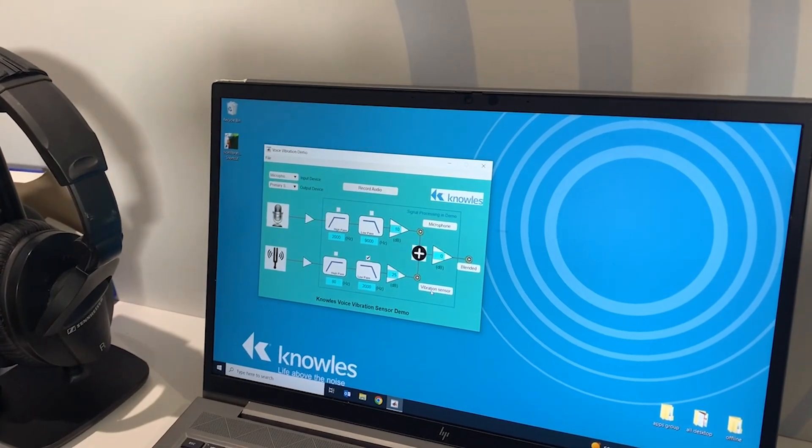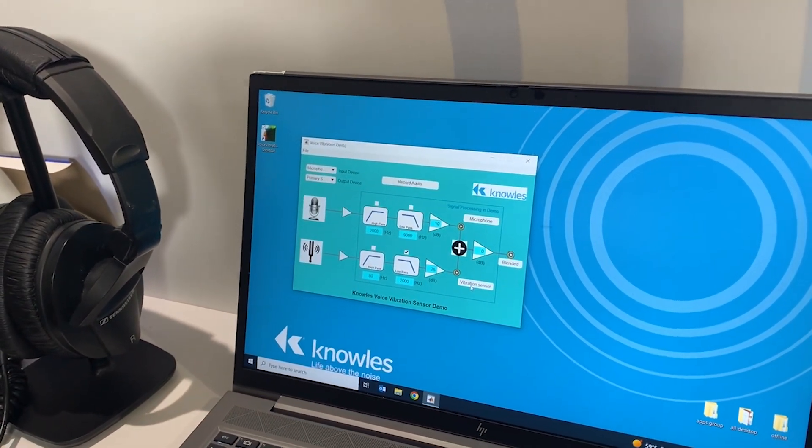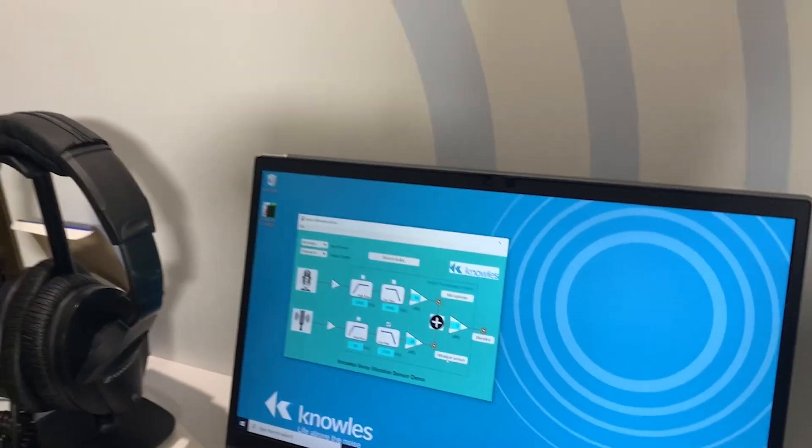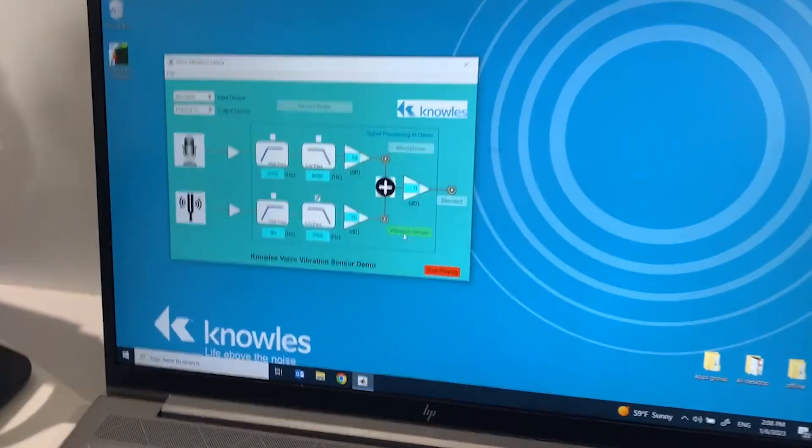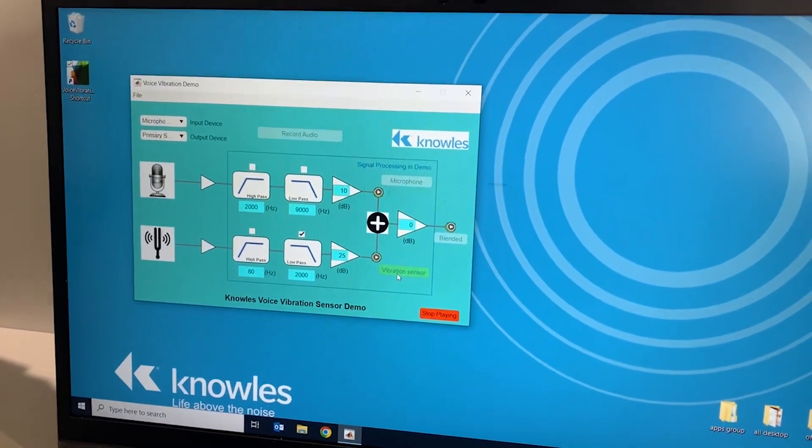Now I'm going to play back the data recorded by the vibration sensor. This is the data picked up from the vibration of my body. Due to mechanical coupling limitations, we're only using data below two kilohertz. It's not a professional recording device, so don't expect amazing audio quality — we're trying to achieve intelligible speech for the phone call use case. One, two, three, four, five.